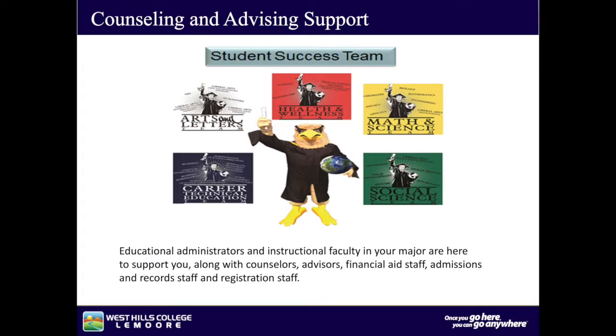Counselors and advisors work together to support students within each specific major. Educational administrators and instructional faculty in your major are here to support you, along with counselors, advisors, financial aid staff, admissions and records staff, and registration staff.